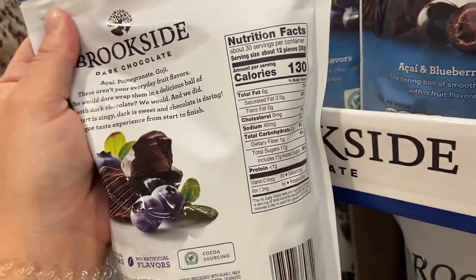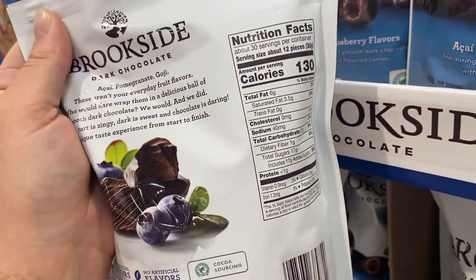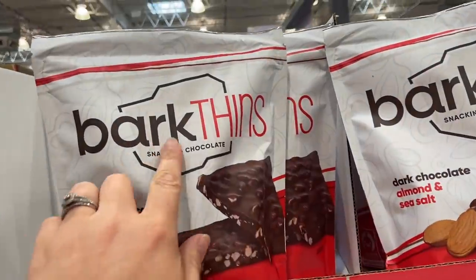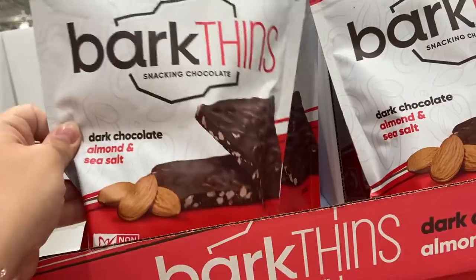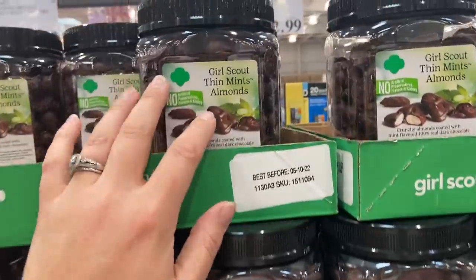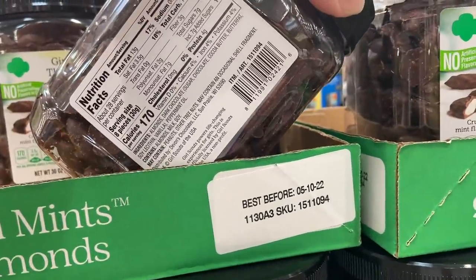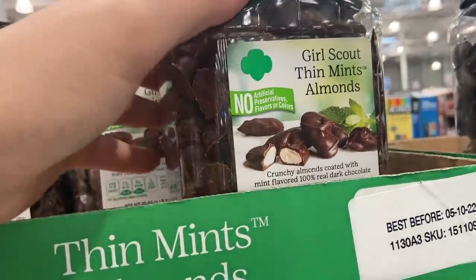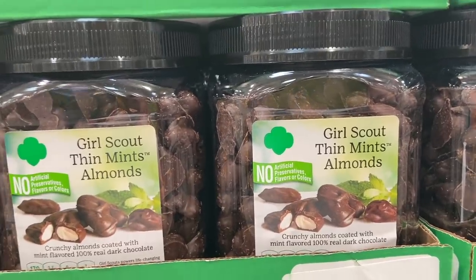130 calories for 12 pieces — that's where calorie counting versus WW kind of plays with my mind, because nine points versus 130 calories, that doesn't seem like it adds up. Why am I even in the chocolate aisle? I think marketing people think if we put the word 'thin' on a bag of chocolate, you won't think it's chocolate. This is still just dark chocolate, almonds, and sea salt — nine points for like a teeny tiny square, no thank you. I have never seen Girl Scout thin mint almonds — those look phenomenal. 170 calories for eight pieces; because they're almonds and have some protein, these come in at only seven points for eight pieces. Points versus calories — so interesting.